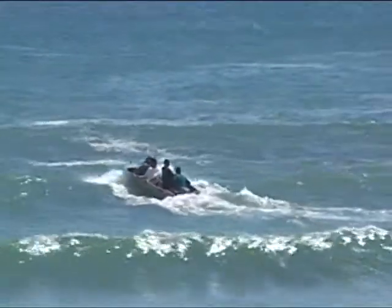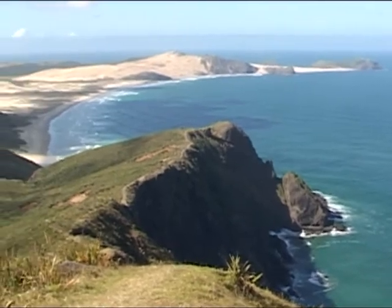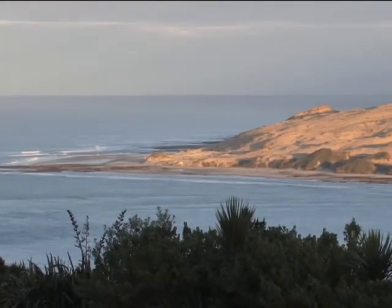The rugged, tide-swept coastline then turns west to the capes at Reinga and Maria van Diemen before 90 Mile Beach, with the demanding bar harbour at Hokianga the only shelter on the west coast.